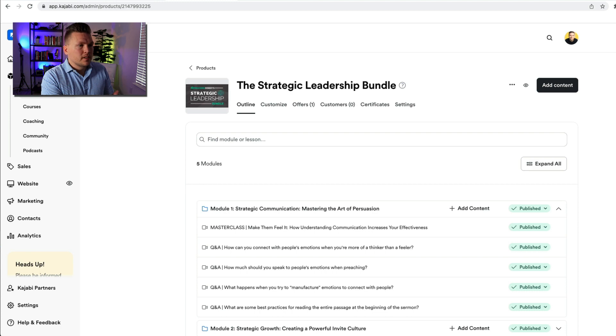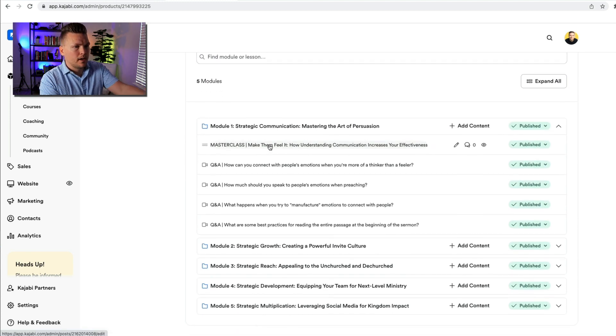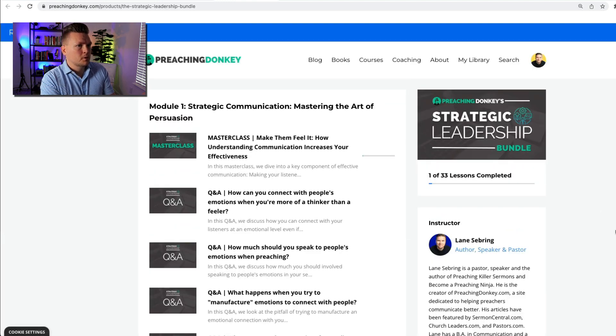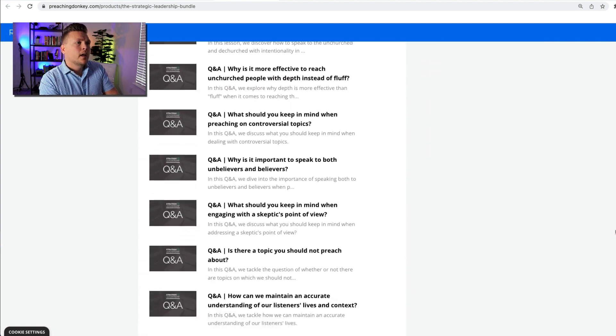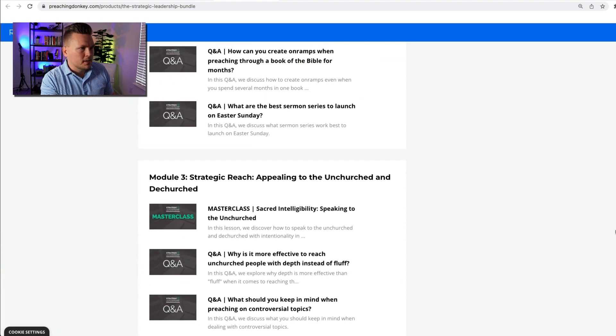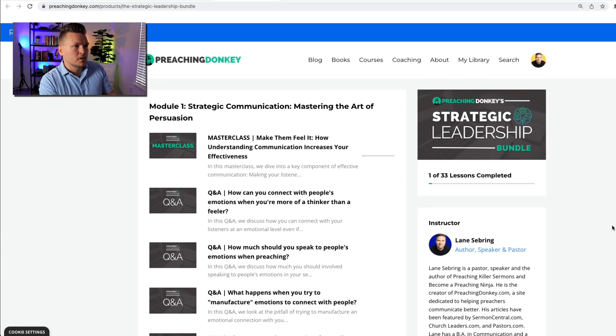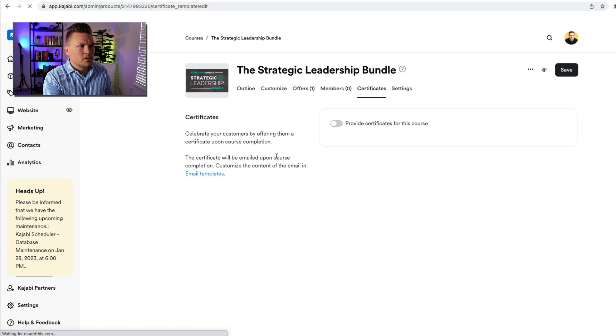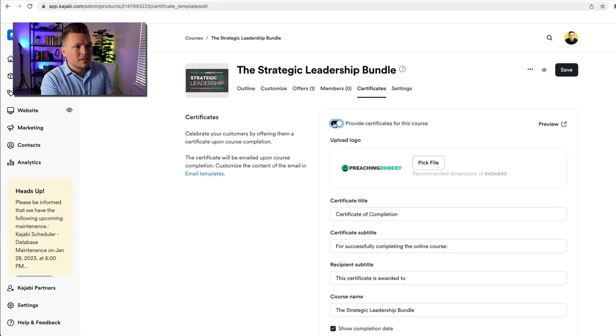You're going to love how simple this is to do. I'm in here in a course that I am currently building for my Preaching Donkey brand — this is going to be a course called the Strategic Leadership Bundle. It includes five modules, master classes, and Q&As. This is a collection of teachings that I did inside of a membership site that I'm now converting to a standalone course. I wanted to have a certificate of completion after this, and I noticed right up here at the top there is "Certificates" — super easy to do. It says: celebrate your customers by offering them a certificate upon course completion; the certificate will be emailed upon course completion; customize the content of the email and the email templates.